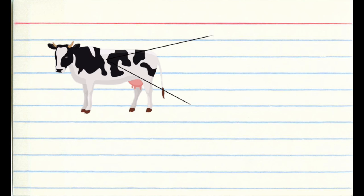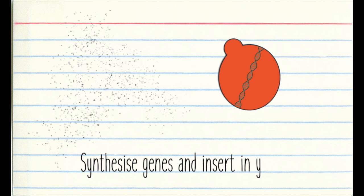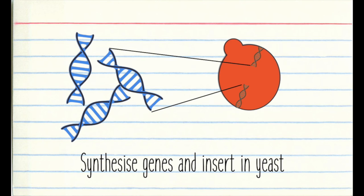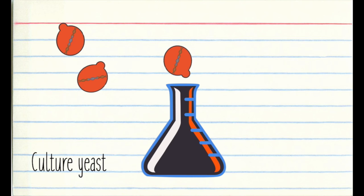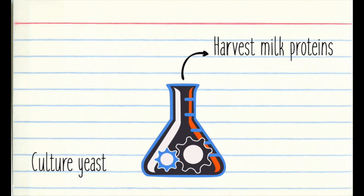One approach is to make cowless cow's milk. What scientists can do is they identify the genes in the cow's genome that code for milk proteins. They then synthesize these genes and put them into baker's yeast, which produces the milk proteins as a byproduct of their own metabolism. Pretty cool! Add some vegetable fats, some minerals and some sugars, and bam — you've got synthetic cow's milk.